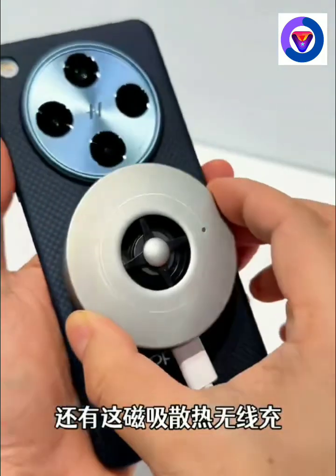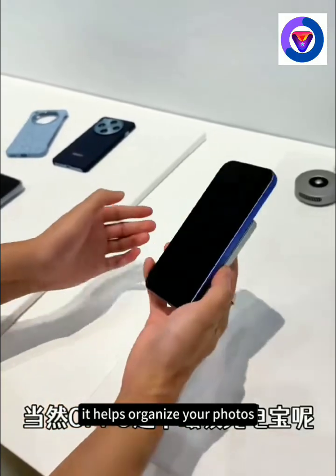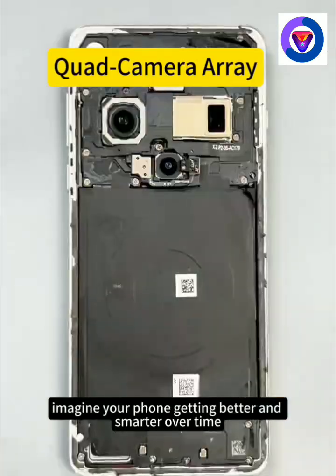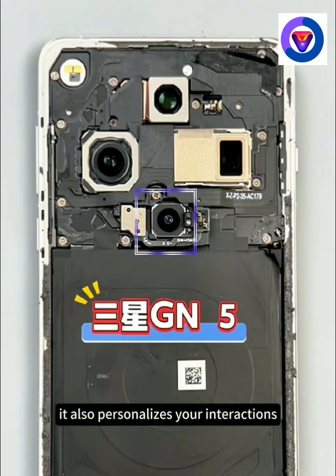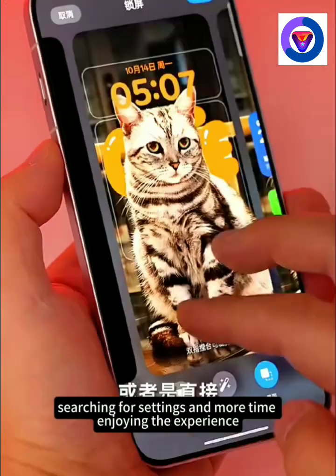Picture this: seamless multitasking with enhanced gesture navigation, plus a home screen that's tailored to you. You can move through apps like a pro, never missing a beat. ColorOS 15 even learns from your habits, adapting to how you use the phone and giving you quicker access to the apps and functions you love. This operating system doesn't just let you use the phone — it creates a relationship, making it feel like it's an extension of you.